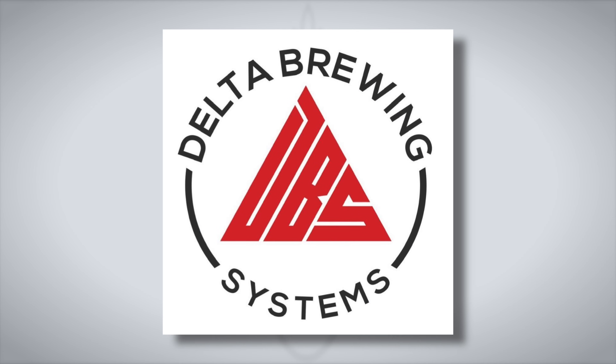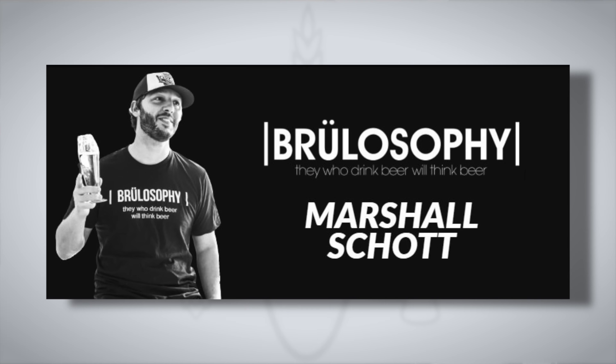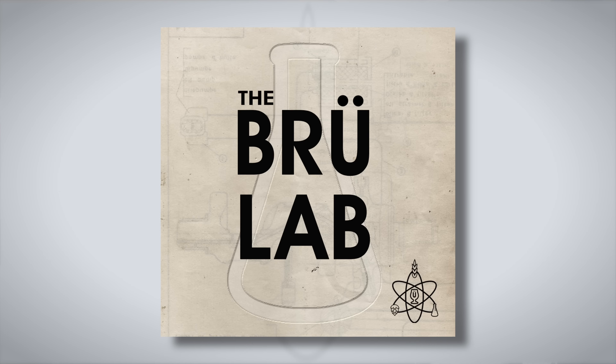This episode is sponsored by Delta Brewing Systems — more on them in a bit. My name is Marshall Schott. I started Brewlosophy back in 2014 with just a website where we would regularly publish experiment results. Over the years, we've introduced the Brewlosophy podcast, the Brewlab podcast, and most recently, the Brewlosophy show.